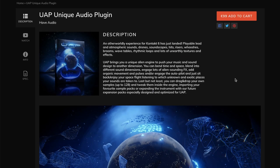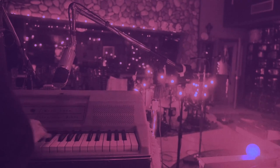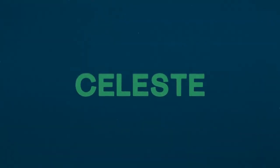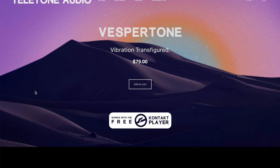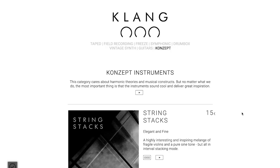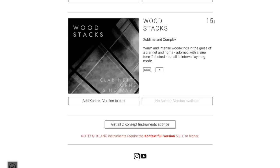Over at Teltone Audio, Vesper Tone's out now — Vibrations Transfigured. $79, this Kontakt player instrument sounds pretty cool. New releases from Clang — they've got the concept instruments: string stacks at €15, and wood stacks at €15.